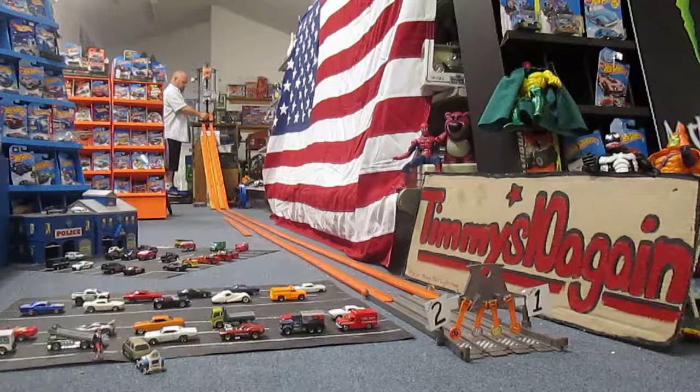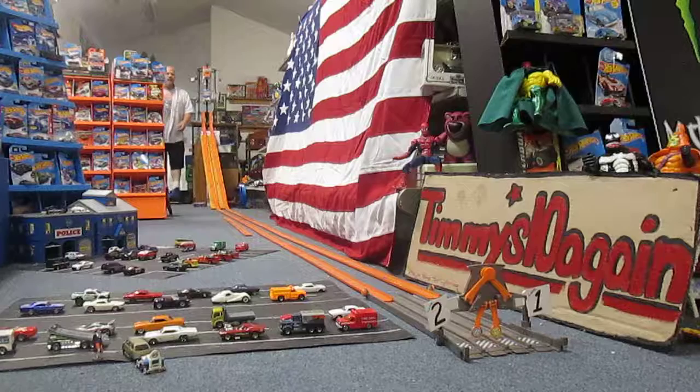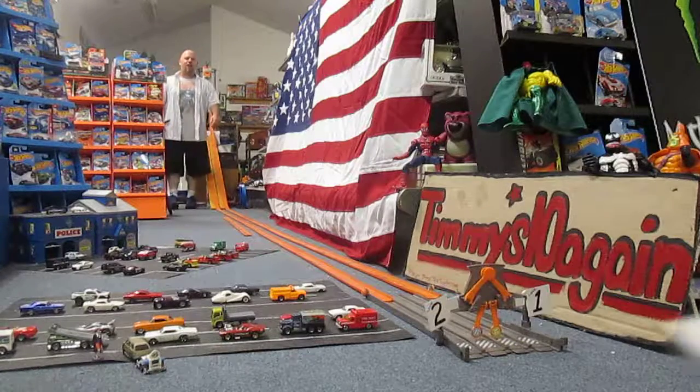Ready... set... race! Oh, and the Nissan Skyline takes it again. It is the faster of the two.